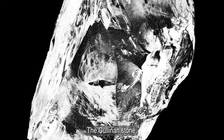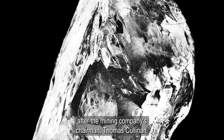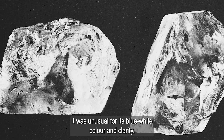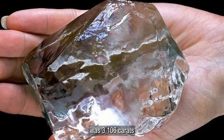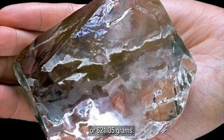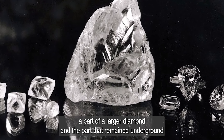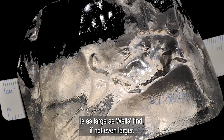The Cullinan stone, measuring 4 by 2.5 by 2.12 inches, was named after the mining company's chairman, Thomas Cullinan. Apart from its unprecedented size, it was unusual for its blue-white color and clarity. The weight of the outstanding find was 3,106 carats, or 621.35 grams. Most experts agree that the stone found is only a fragment of a larger diamond, and the part remaining underground may be as large, if not even larger.